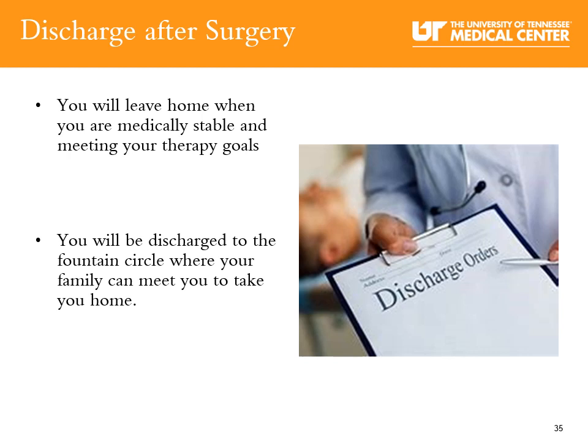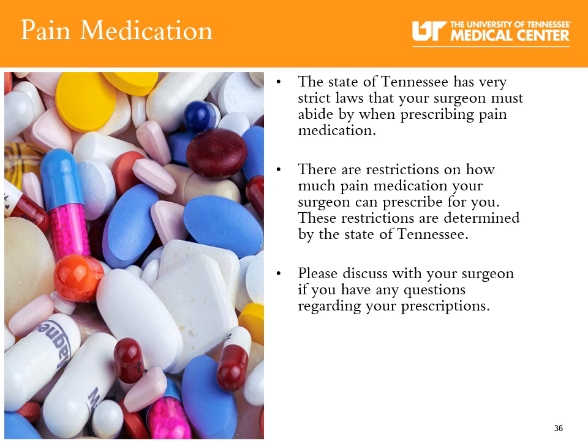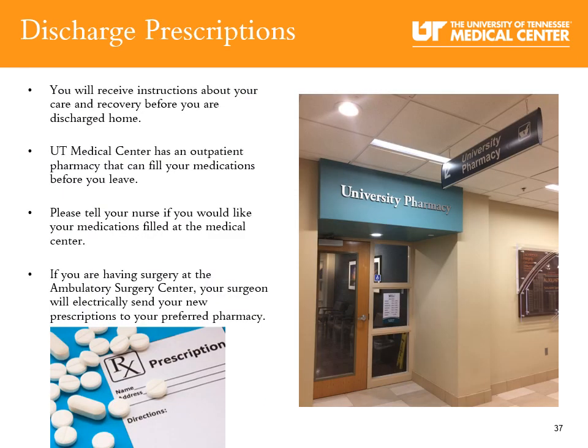Discharge from the hospital: Planning your discharge began in your surgeon's office before your surgery, to provide the most comprehensive plan of care for you and your family. You will leave the hospital when you are medically stable and meeting your therapy goals, and will be discharged to the Fountain Circle entrance where your family can meet you. The state of Tennessee has very strict laws that your surgeon must abide by when prescribing pain medication, with restrictions determined by the state and not your orthopedic surgeon. Please discuss any questions regarding prescriptions with your surgeon. The medical center has an outpatient pharmacy that can fill your medications before you leave — let your nurse know if you'd like your medications filled there.